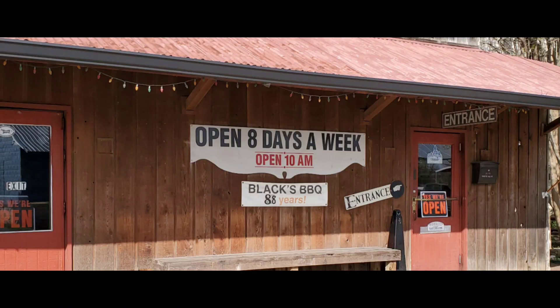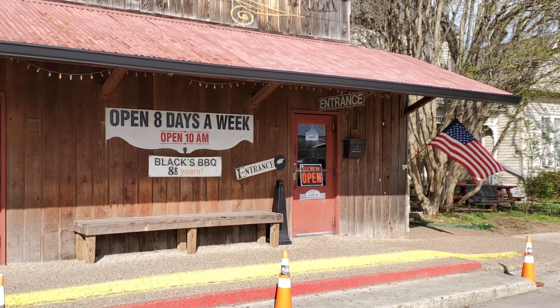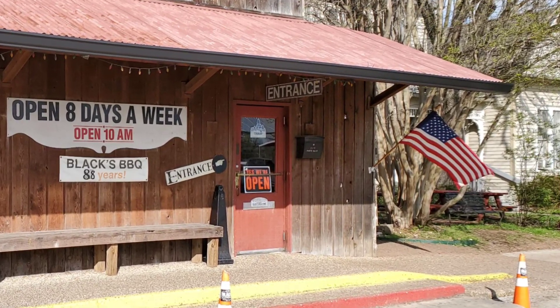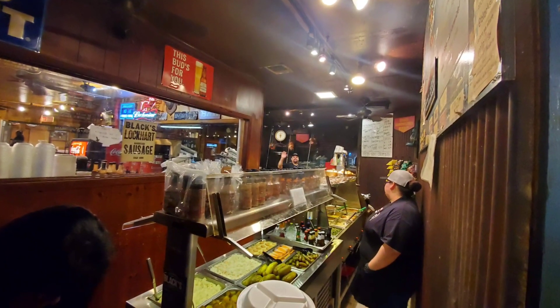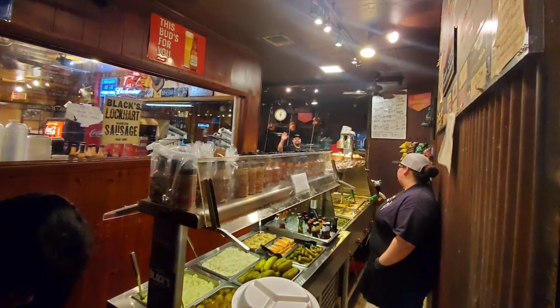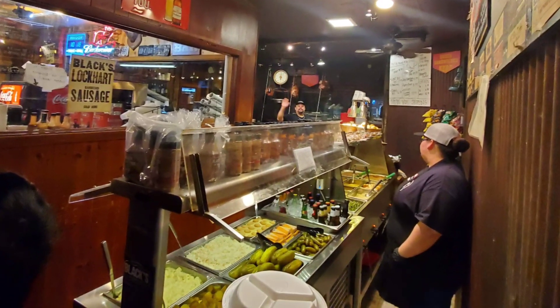As you enter the front of the business you can see they're open eight days a week at 10 a.m., and there's a USA flag. We are about to walk in — excited about getting in here and seeing what they have to offer. They have a cafeteria setup where it looks like it's pretty much self-serve.